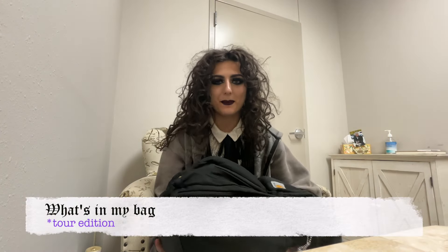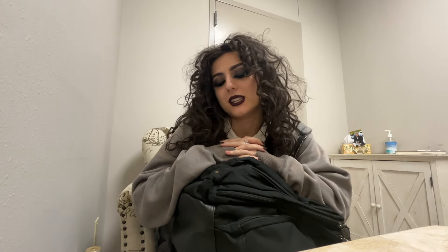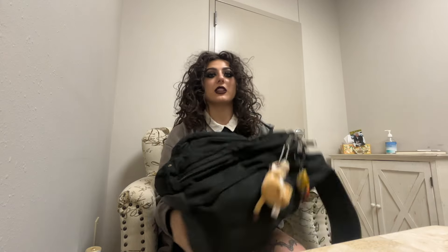What's up guys, it's Magdalen Rose, and this week I'm gonna be doing a what's in my bag video. It's a little bit different because this is my tour backpack. I figured it'd be cool to give you guys an insight on what I bring for a tour. Obviously this isn't everything — I have a duffel bag that has my clothes and then my toiletry bag with like my toothbrush and stuff — but this is my backpack that has everything I would need for work.